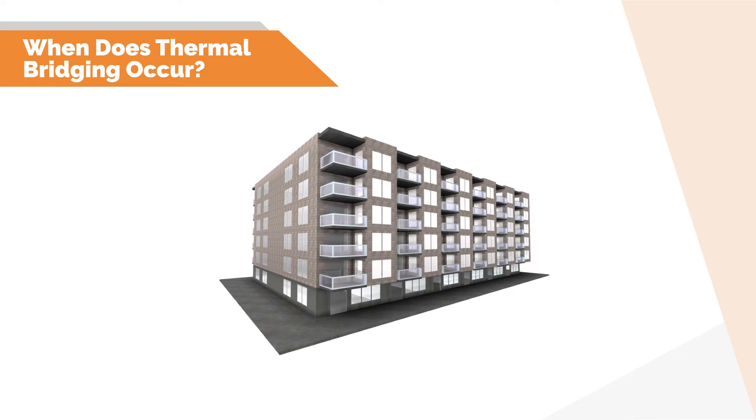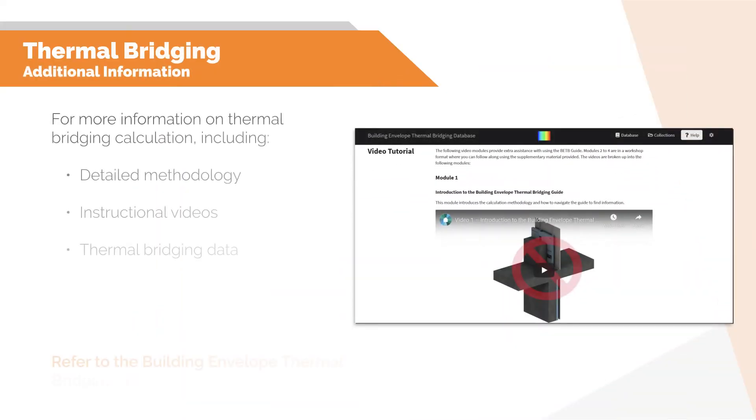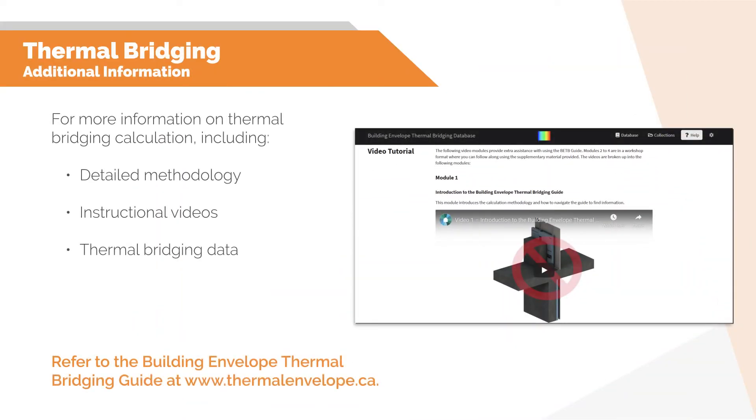Interface details include situations such as intermediate floors, roof-to-wall, window-to-wall, corners, and at-grade interfaces. This video assumes you already know how to conduct thermal bridging calculations. If you need more information on thermal bridging calculations, please see the online version of the Building Envelope Thermal Bridging Guide at www.thermalenvelope.ca, where you can find additional instructional videos, examples, and further calculation guidance.